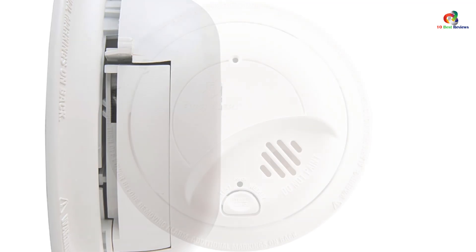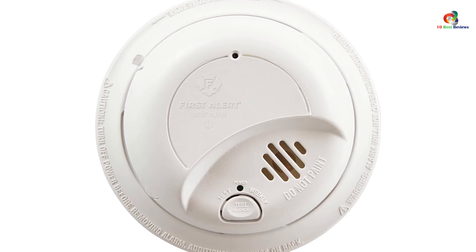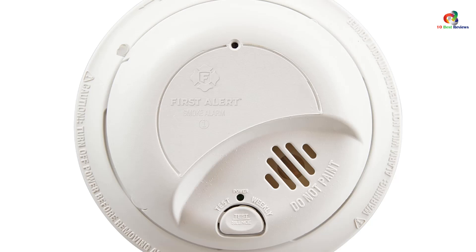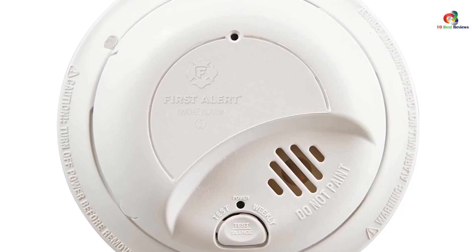The smoke detector is rigorously tested to meet all standards and features 120 volt AC power with a 9 volt battery backup. The First Alert 9120 BFF Smoke Detector is a reliable and trusted choice for home safety.